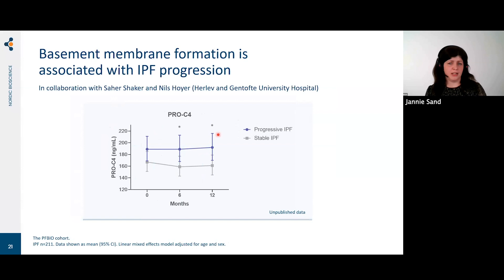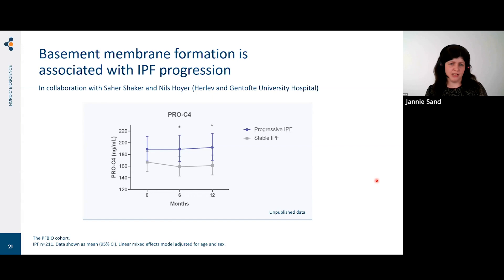We also looked at PRO-C4, a measure of collagen type 4 formation, in the Danish PF Bio cohort in a collaboration with Zahir Sheikh and Nils Hoyer. Data were produced by my PhD student Henrik Jessen, who showed that patients with progressive IPF have significantly higher levels of PRO-C4 — more basement membrane formation — compared to stable patients. In addition to interstitial matrix remodeling, we should also look at basement membrane remodeling when evaluating pulmonary fibrosis.